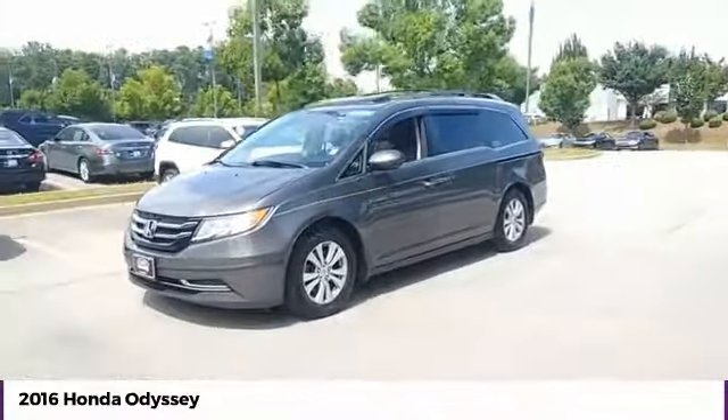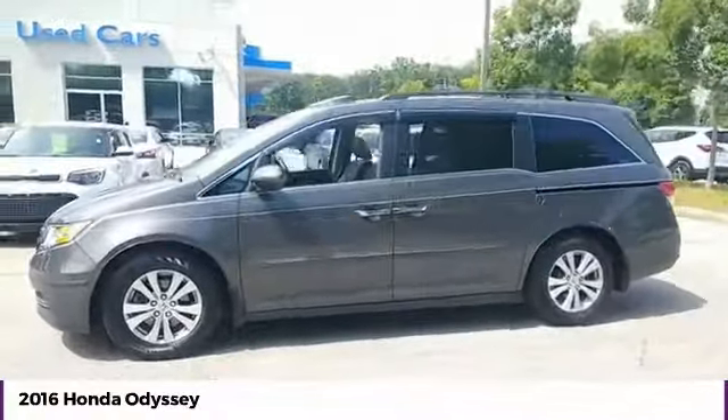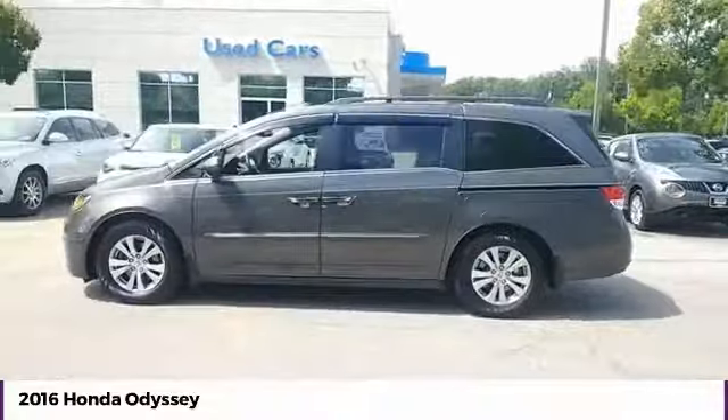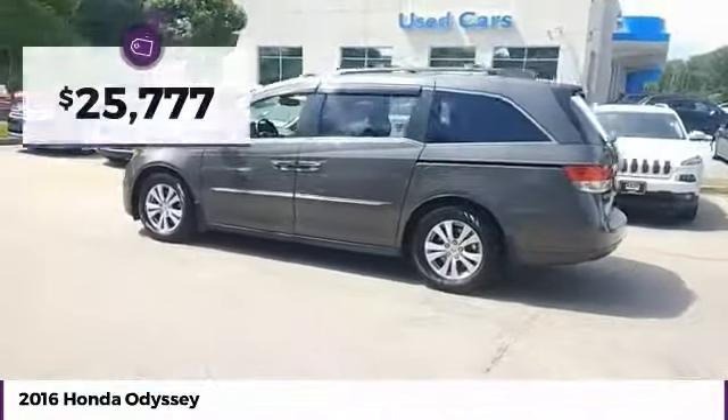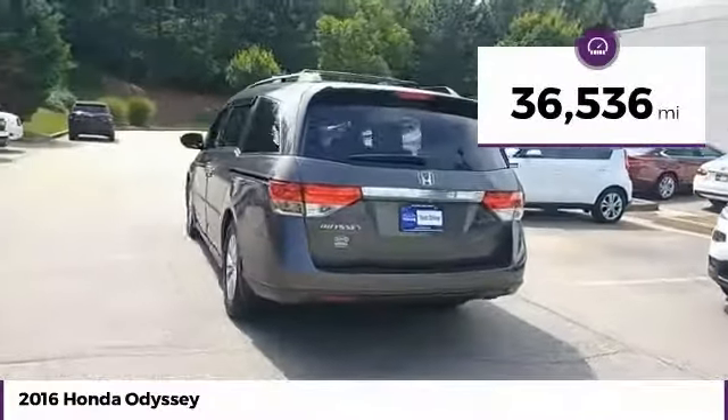We are pleased to show you the 2016 Odyssey. The Honda Odyssey is a showcase of distinguished style, captivating technology, and advanced safety features — a must for all families — and is priced below $30,000. This vehicle has less than 40,000 miles.